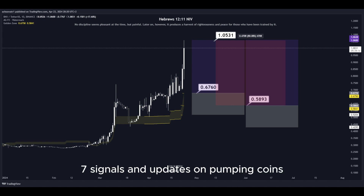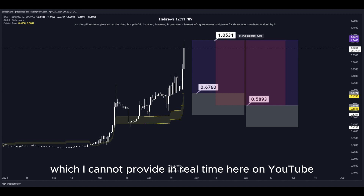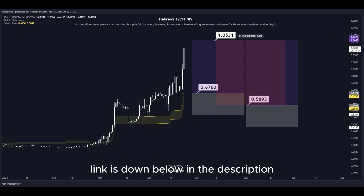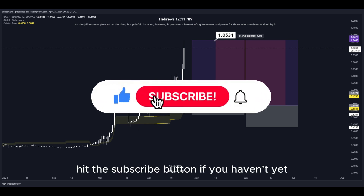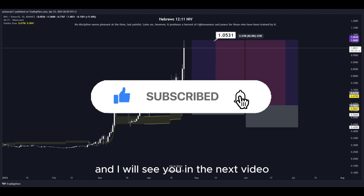I also provide signals and updates on pumping coins which I cannot provide in real time here on YouTube. Make sure to join my Discord server — the link is down below in the description. That's about it. Hit the subscribe button if you haven't yet and I will see you in the next video. Thanks for watching.